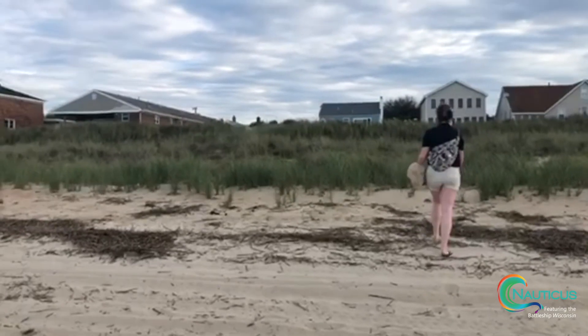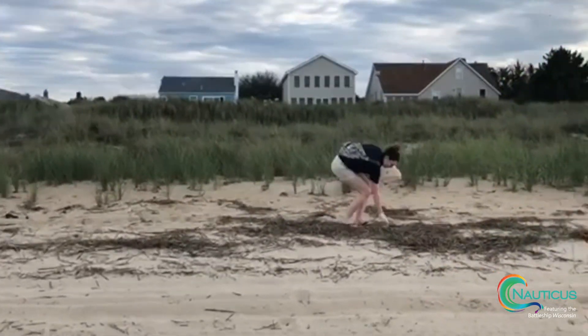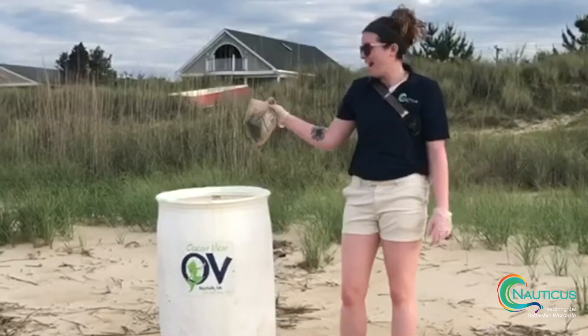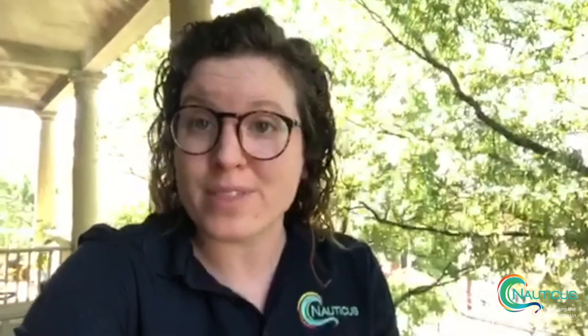I encourage everybody to go out there today to celebrate World Environment Day. Maybe do a little trash cleanup in your neighborhood, or find one single-use plastic item in your household that you could swap out for a reusable item. Thank you for watching — stay safe, have a great World Environment Day, and I hope you're able to get outside and enjoy the beautiful environment that surrounds us.